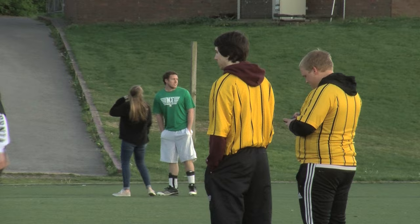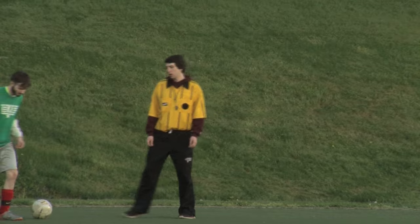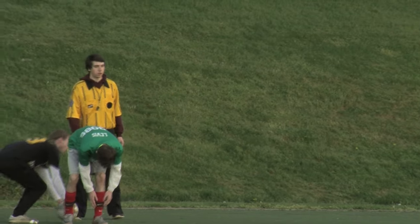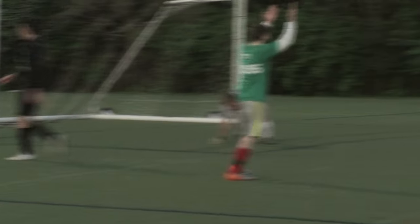To be a soccer ref, I had to go to one day in class. We watched videos for about a couple hours, went over the rules, and then I went to a day of on-field training where we watched the game, we reffed the game, they got us into it, and they really taught us how to ref.